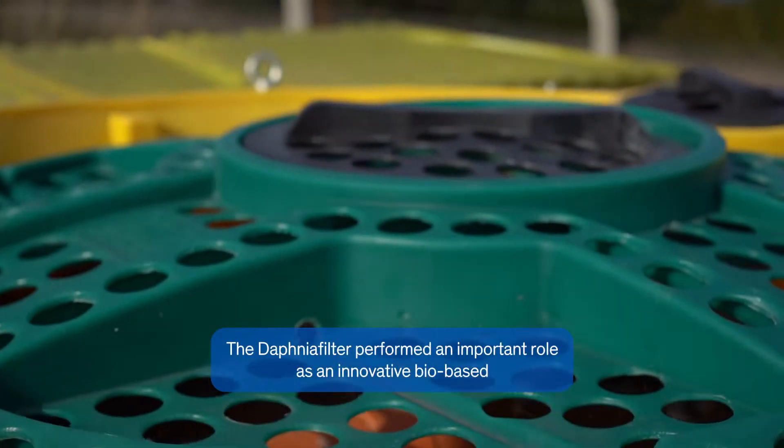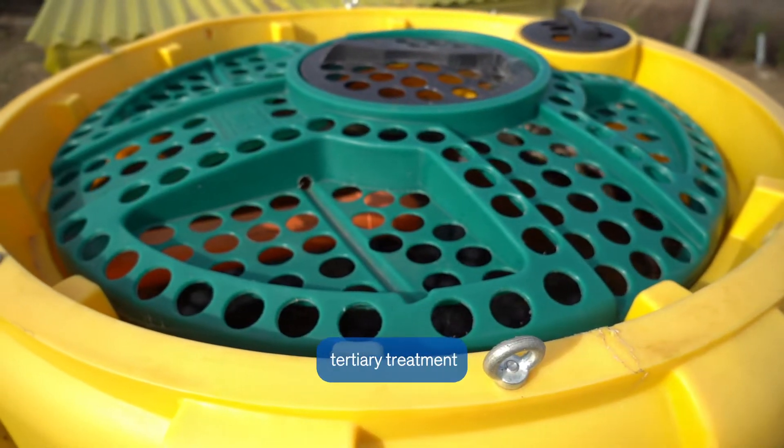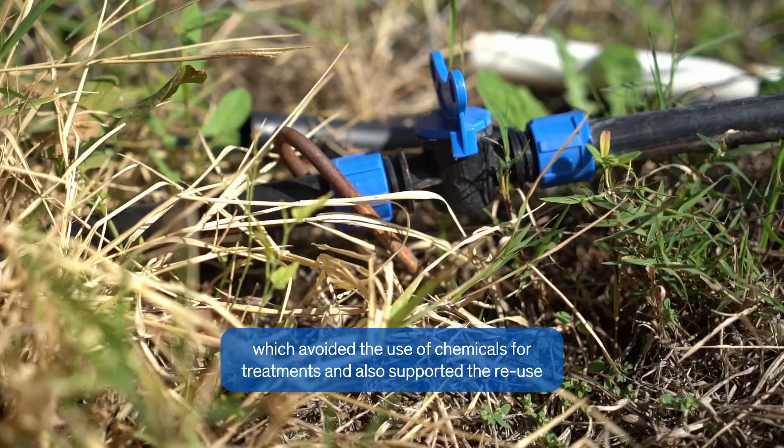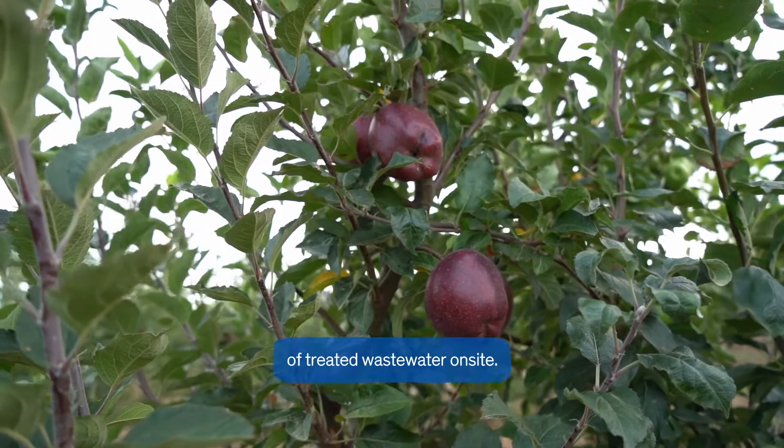The Daphnia filter performed an important role as an innovative bio-based tertiary treatment, which avoided the use of chemicals for treatment and also supported the reuse of treated wastewater on site.